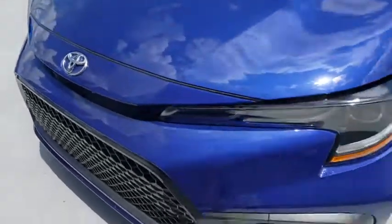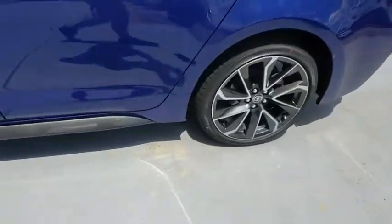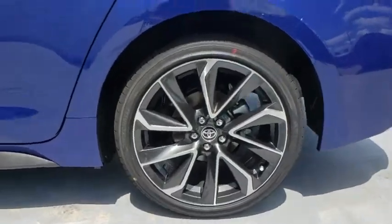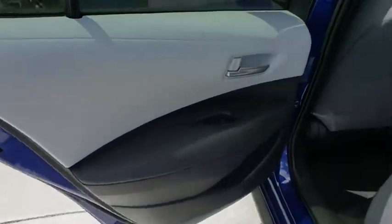Bluetooth, power steering, adjustable steering wheel, cruise control, aluminum wheels, four-wheel disc brakes, rear defrost, front-wheel drive, climate control, AM-FM stereo radio, power door locks.